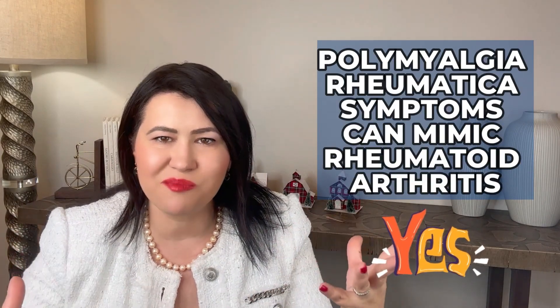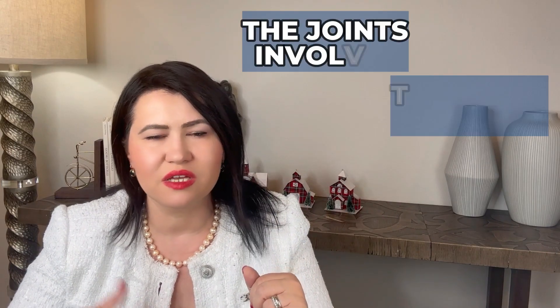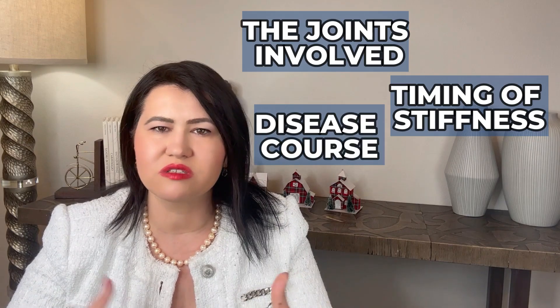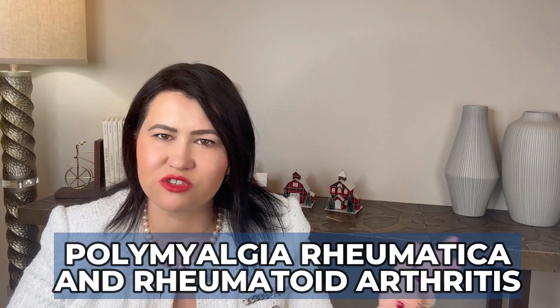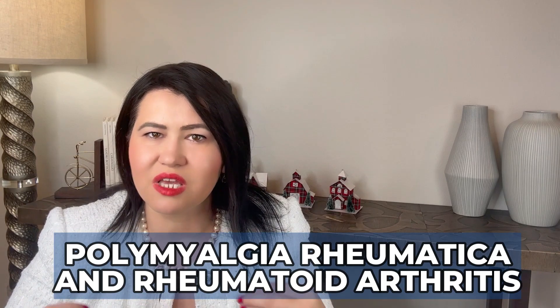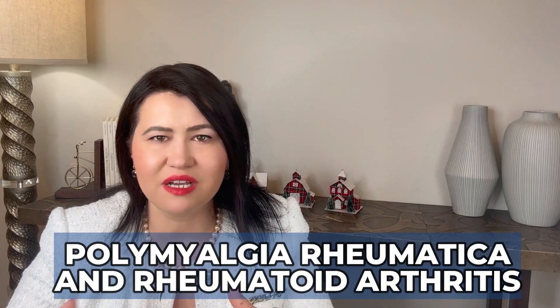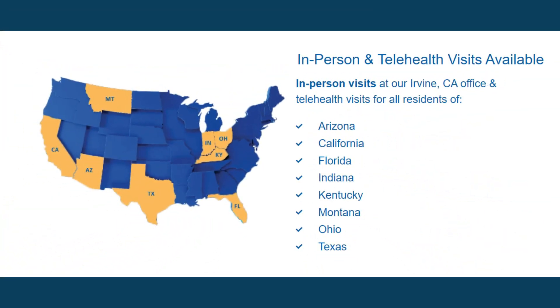The main takeaway: polymyalgia rheumatica symptoms can mimic rheumatoid arthritis initially. However, paying close attention to details like which joints are involved, the timing of stiffness, disease course, blood test results, and treatment response will all help us correctly distinguish between these two conditions. If you need a rheumatologist to help diagnose and treat potential rheumatoid arthritis or polymyalgia rheumatica, my company, Rheumatologist On Call, is able to assist patients in multiple US states.